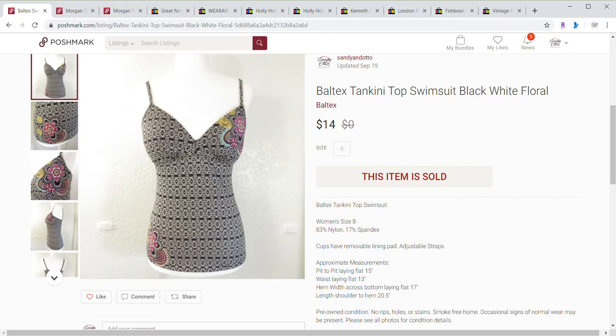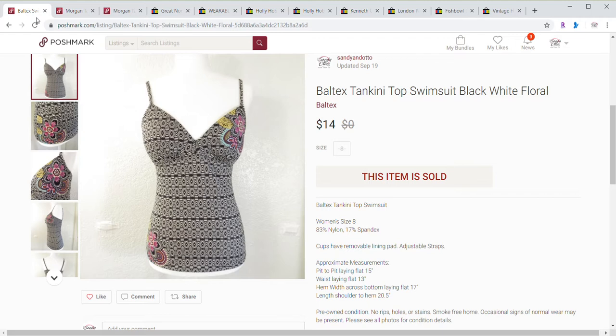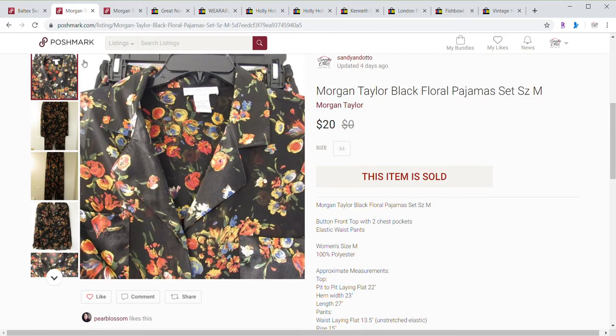First item is this Baltec Tankini Top. It sold for $14 and the buyer paid shipping. My cost was $1.97 on this, including tax. Next item is this Morgan Taylor pajama set, and this sold for $20. The buyer paid shipping. This one was a free item — my mother was downsizing, so this was a free item from her that we sold.